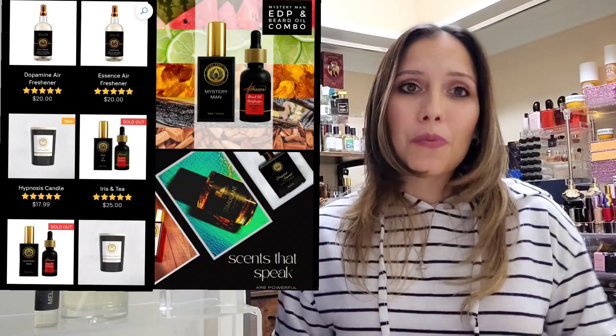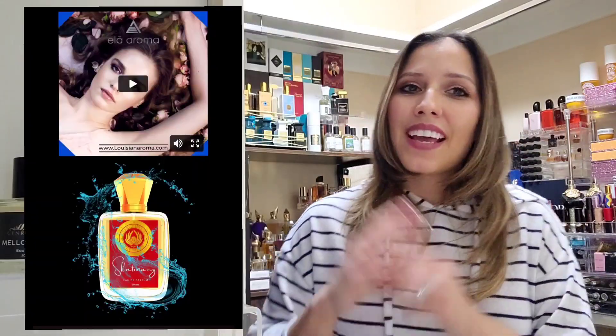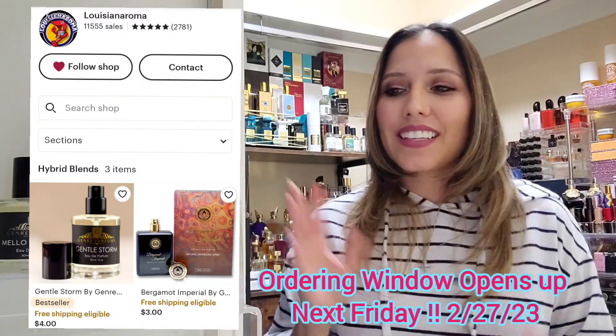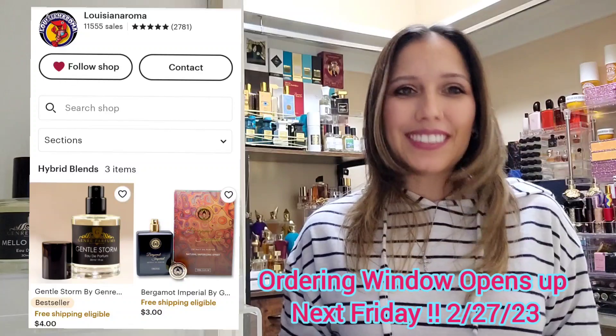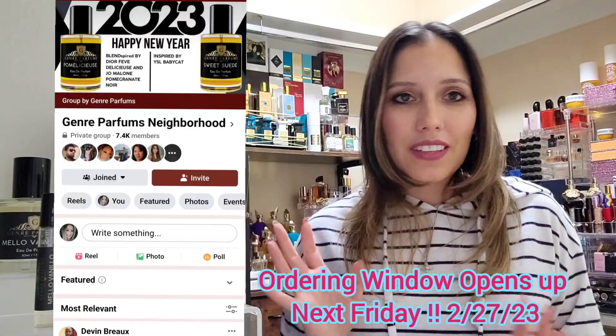Genre Perfumes is an inspired-by fragrance house, but they also have a plethora of products you can find on three different sites. The first site is louisianaroma.com, where you can find home products, candles, room sprays, beard oils, their Ella Aroma line, and some fragrances. They also have an Etsy site, also called Louisiana Aroma, where the owner loads up a few available products at a time. Their ordering window is where the real action happens — fans know to join their Facebook community for updates on restocks.